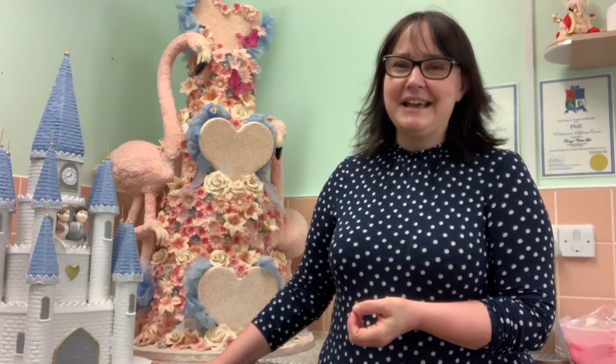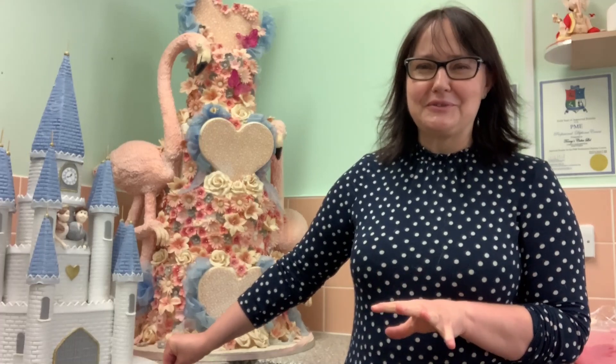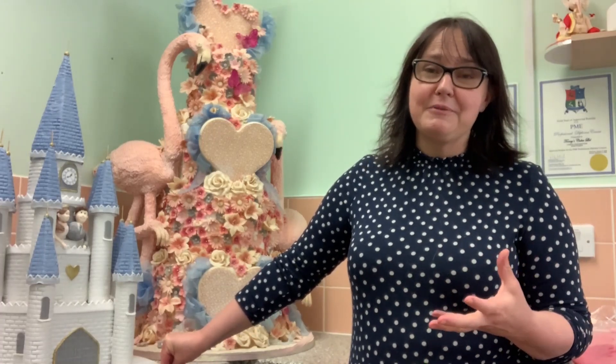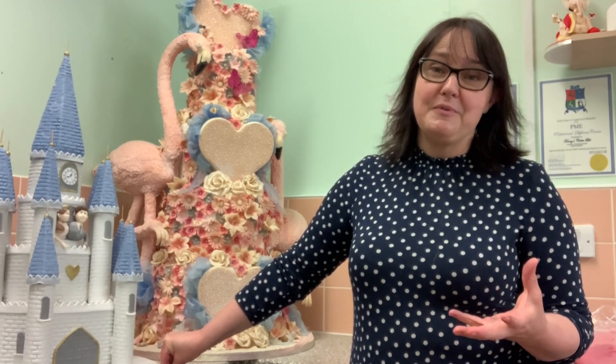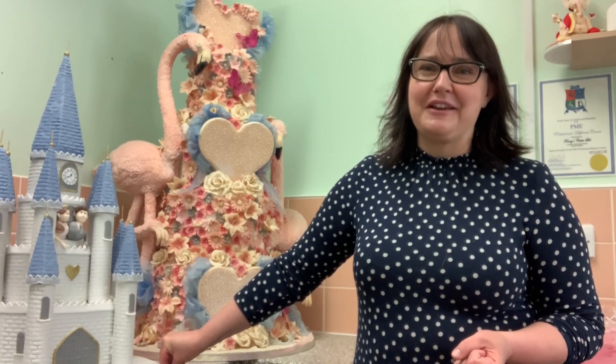And also my castle cake here — a bit of a Disney castle going on, without actually being Disney, but it's got all the Disney colours. Again, I use that for weddings and it normally comes out with me to wedding fairs, but obviously at the moment we aren't doing any wedding fairs. So this has taken its place next to the flamingo cake at this time.